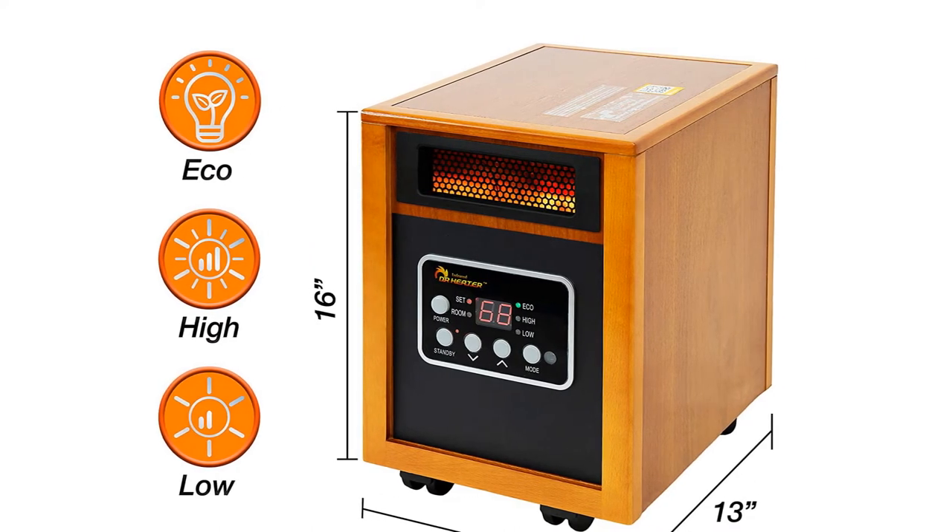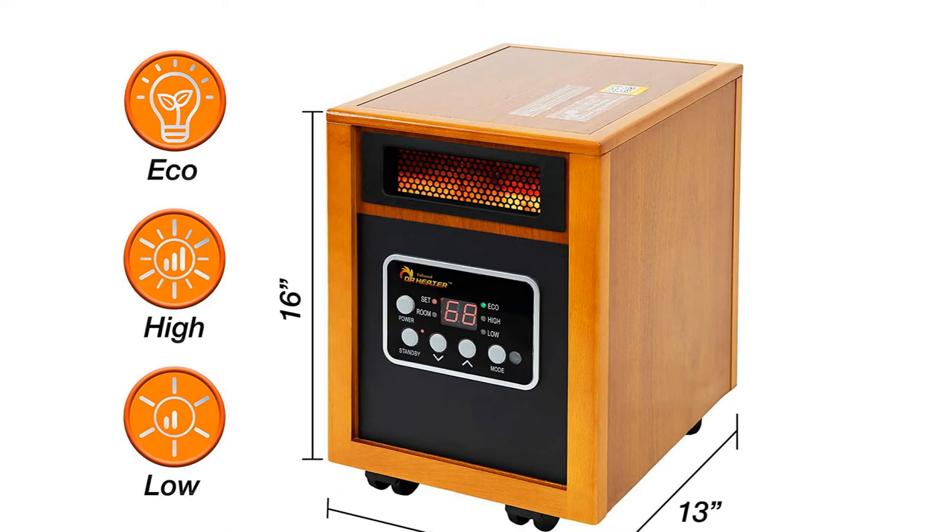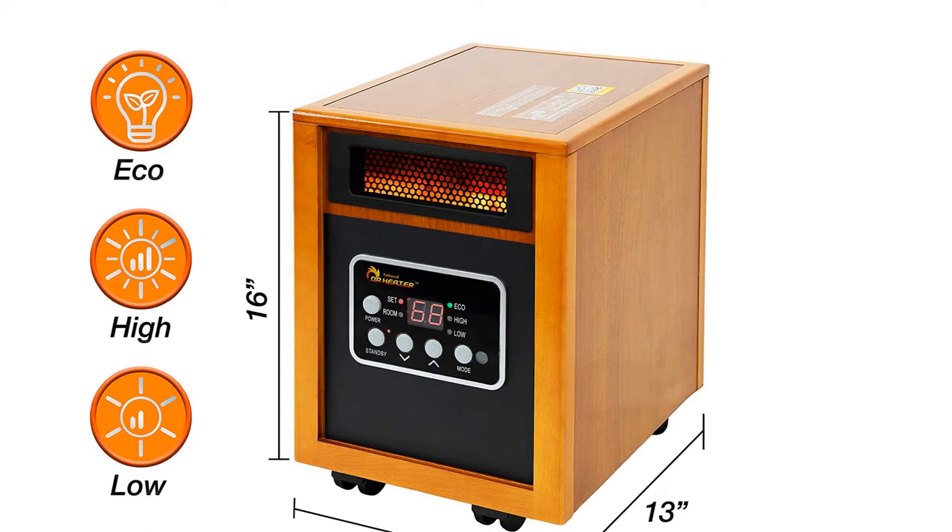It's not the most mobile unit, weighing 24 pounds, but it does have casters for easier mobility.